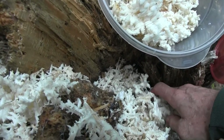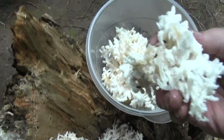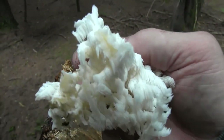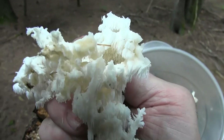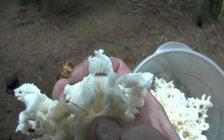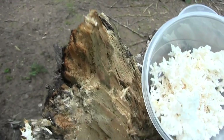Oh, this stuff looks good. Check out the reason they call it Comb's Tooth — each of these little fibers, if we can get this in focus, you can see the little structures hanging down. See if we can get one right there — there's one sticking out. It's like a little comb.